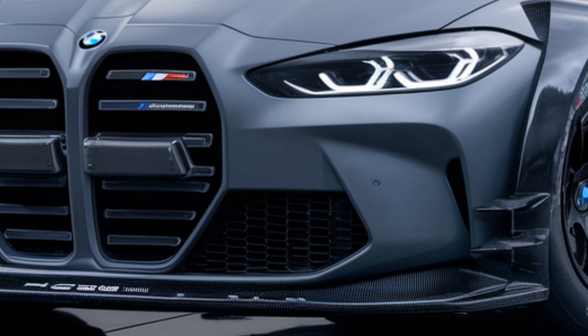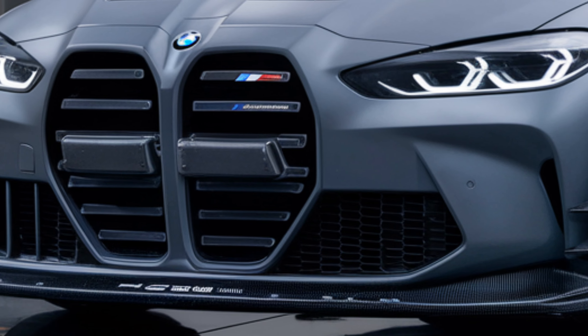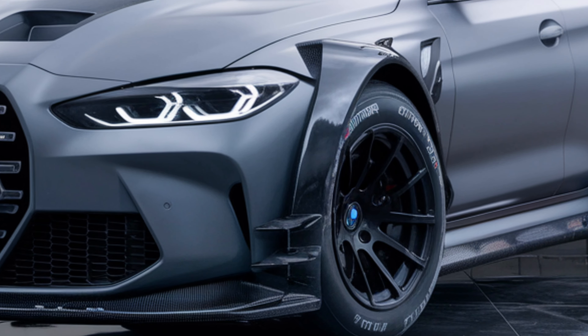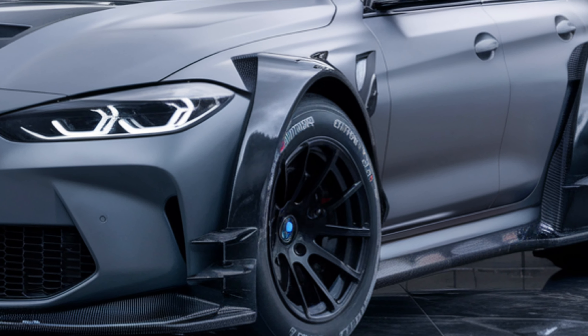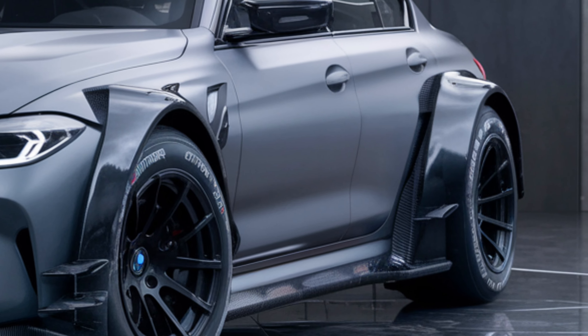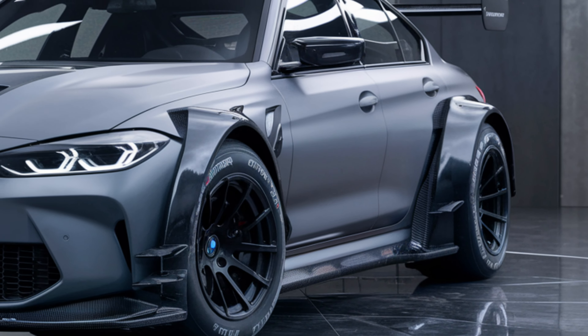Starting with the exterior, the 2025 M5 features a dynamic and aggressive design. The front fascia is dominated by BMW's signature kidney grille, now larger and more pronounced, flanked by sleek laser headlights that provide excellent visibility and a distinctive look.